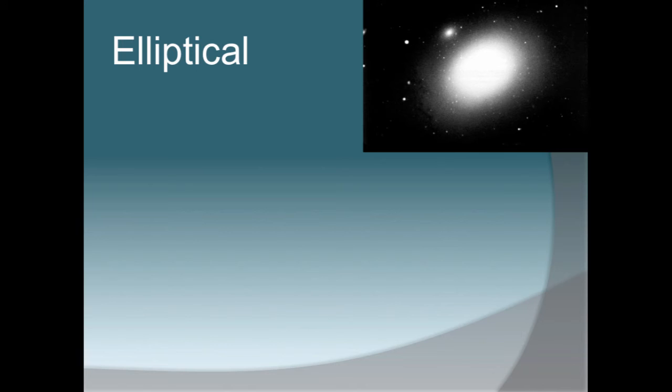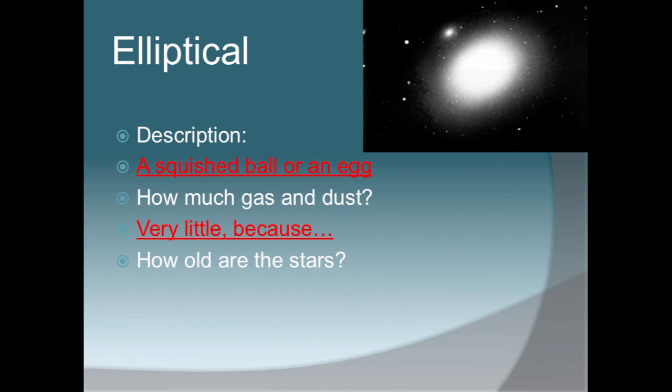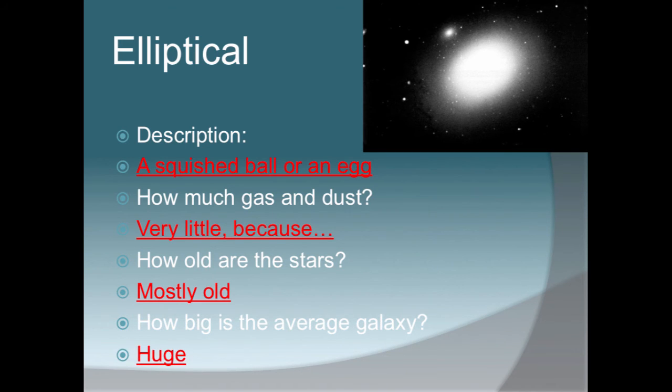Elliptical galaxies are kind of like an egg-shaped or oval, and they look like a squash ball or an egg. If you compare it to the spiral picture, you can see there is very little gas and dust — it looks just like one big bright spot because there is actually very little nebula in an elliptical galaxy, since the stars are extremely old. Stars are created in the nebula and can live for billions of years, so so many stars are clustered together that they have run out of nebula until the stars start to die off and put the nebula back into the galaxy. How big is the average elliptical galaxy? They are huge — elliptical galaxies are known to be the oldest and the largest of all three types of galaxies, hence their lack of nebula.